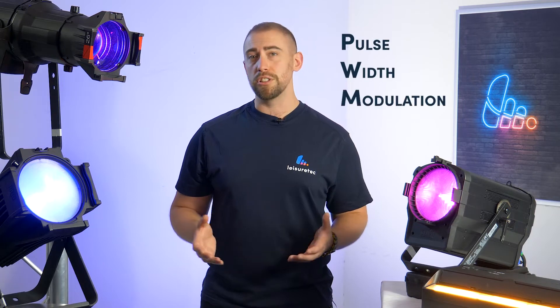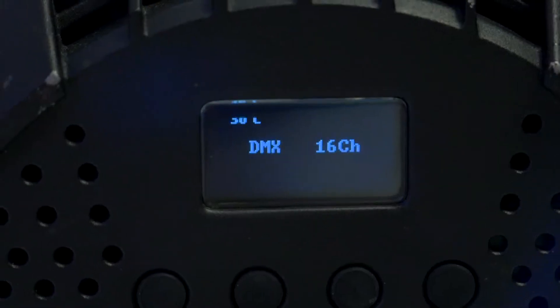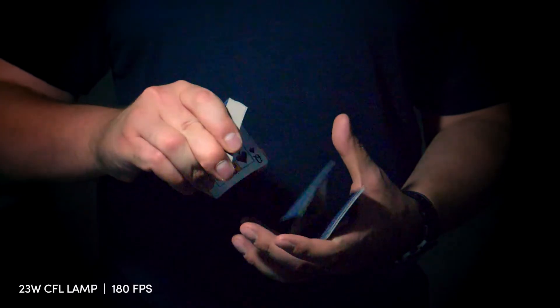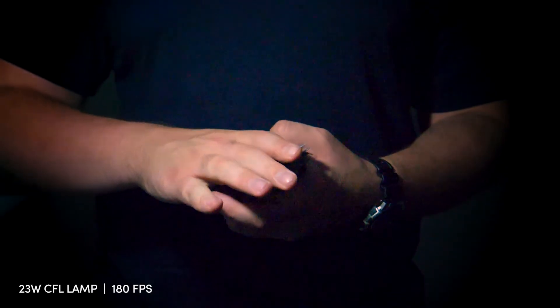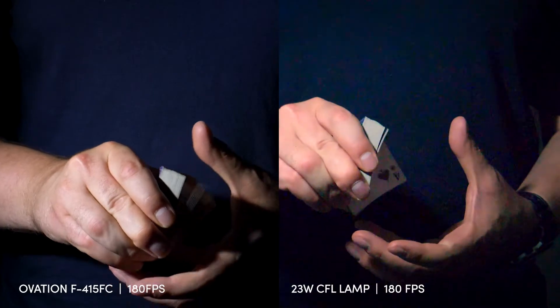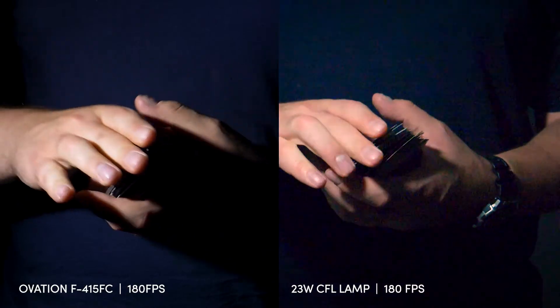Another essential feature for video is the ability to adjust pulse width modulation. In a nutshell, the lower the PWM of your light source, the more likely you are to experience rolling shutter or flickering issues when recording video. You can often see this when shooting slow motion footage. This is caused when a light source is working at a different frequency to your camera. With Ovation, you can adjust your PWM frequency to ultra-high levels, effectively eliminating the flickering.